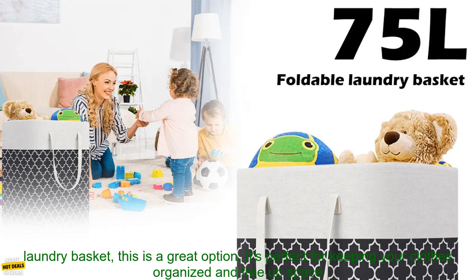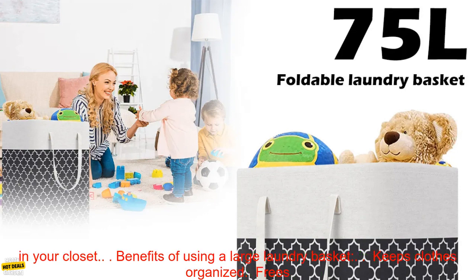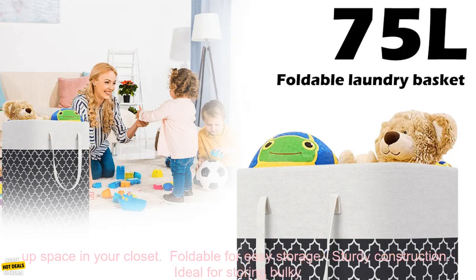If you're looking for a large, durable, and stylish laundry basket, this is a great option. It's perfect for keeping your clothes organized and freeing up space in your closet.